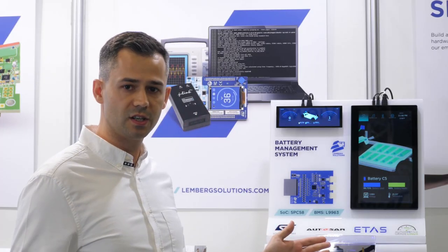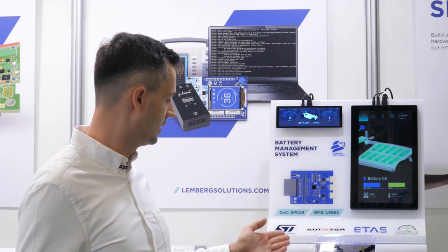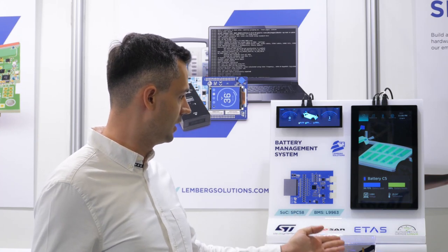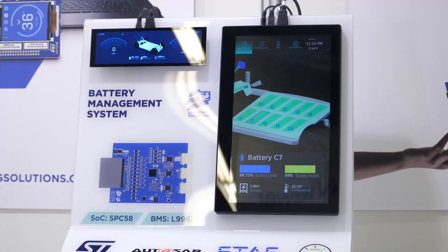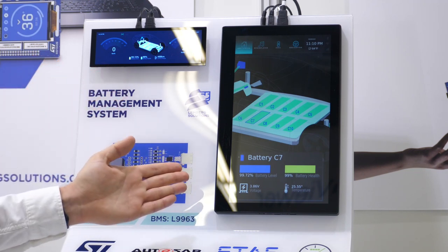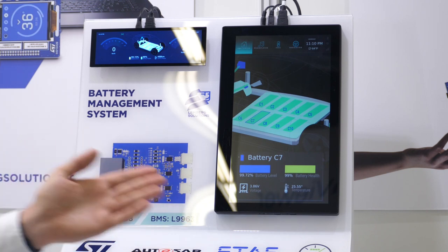Let's take a look at the demo itself. As you can see here, we've built this demo based on ST components, AutoSAR framework, eTest tools, and we also added some HMIs like the driver's instrument cluster and infotainment system,